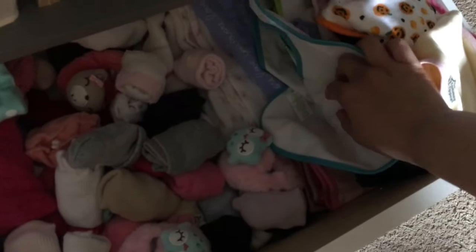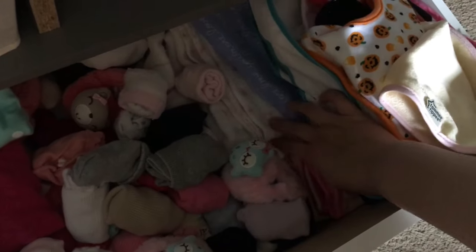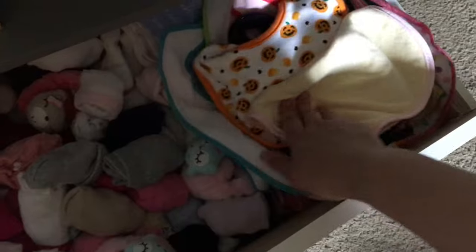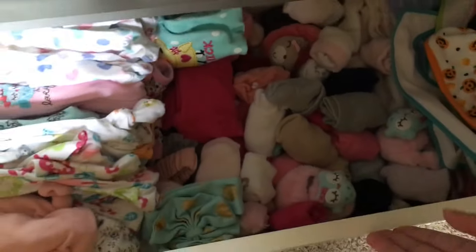She also has swaddle blankets — these are the only blankets I really use. I don't really use receiving blankets. These are burp cloths that I don't actually use either. We just like to use bibs and swaddle blankets.